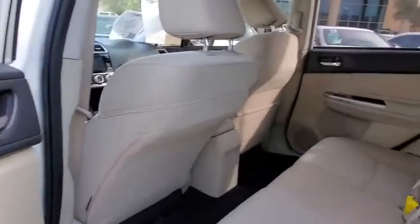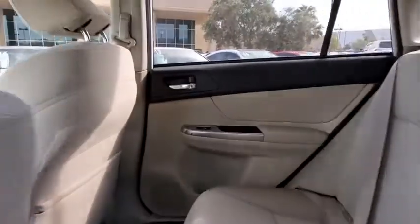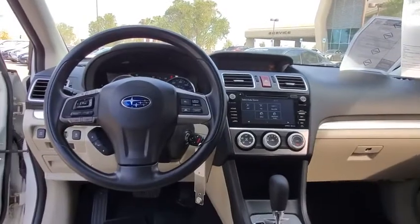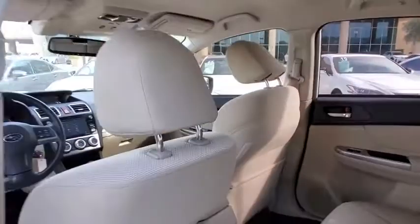Here are some of this vehicle's great options: heated seats, ABS four-wheel, anti-theft security system, fog lights, power windows, daytime running lights, steering wheel cruise control, cloth upholstery, tire pressure monitoring system.